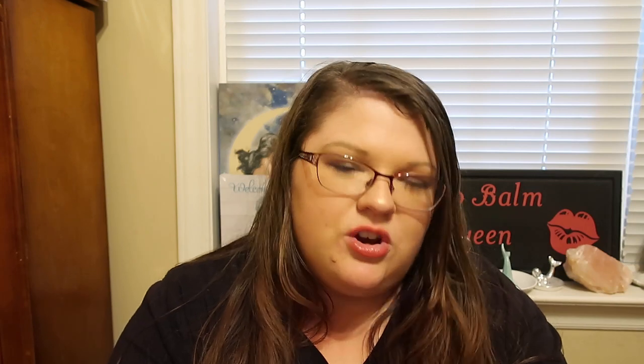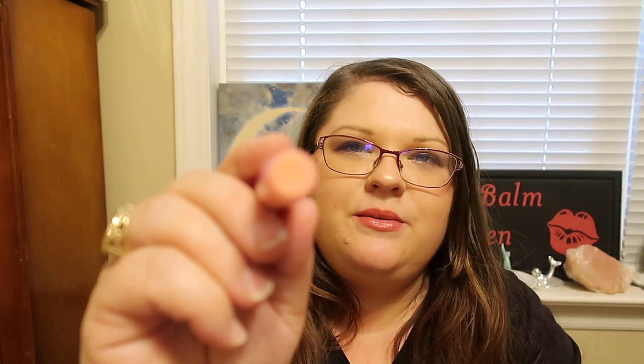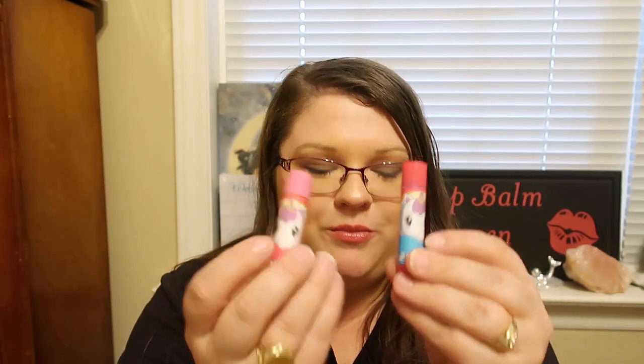And then we have Strawberry Rainbow, and this one is a pink shade. It smells a little bit different than their traditional strawberry — it almost smells like strawberries and cream. It has almost like a strawberry vanilla scent to it. It smells really nice. So I'm super excited to have those — I just think they're really adorable.